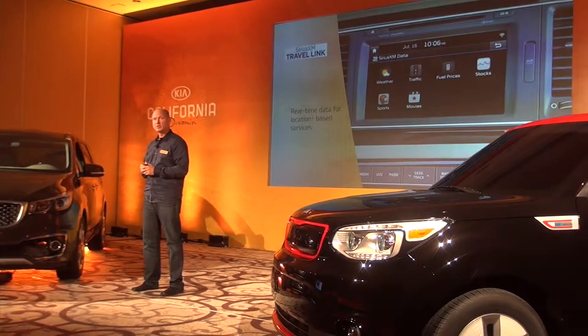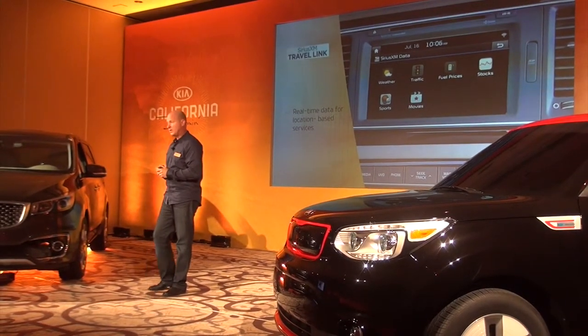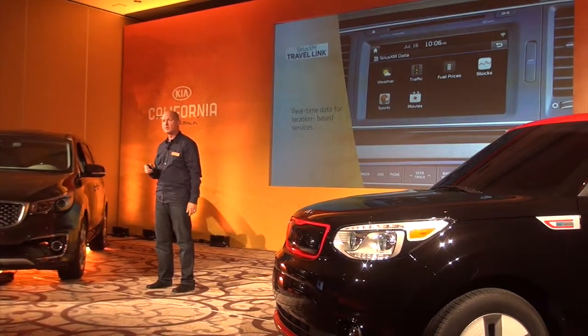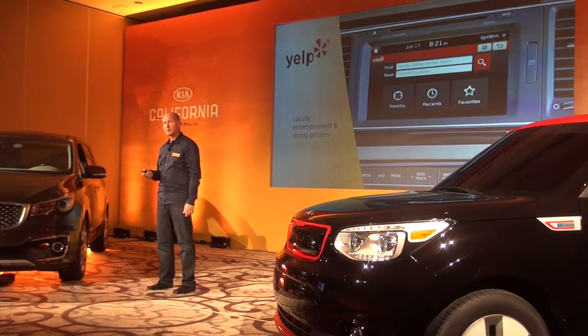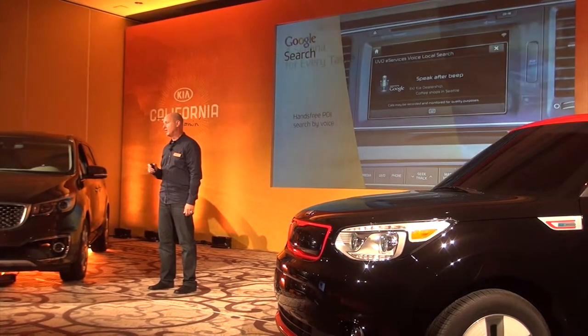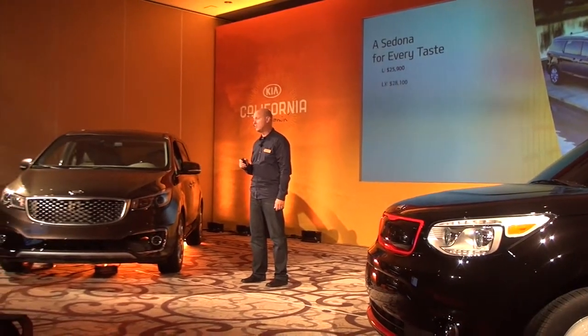We're partnering with SiriusXM for TravelLink to bring some real-time data location services for weather, traffic, fuel prices, and other content. And for the first time, both Yelp and Google Search are available through this UVO app. So a lot of cool technology features.